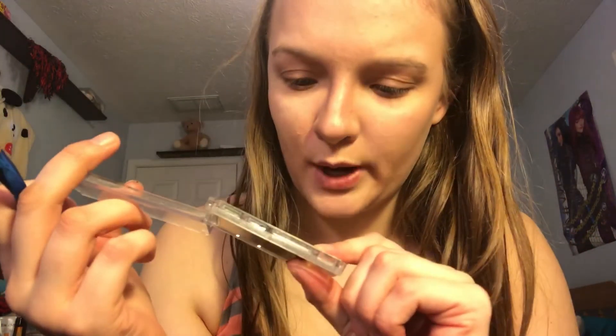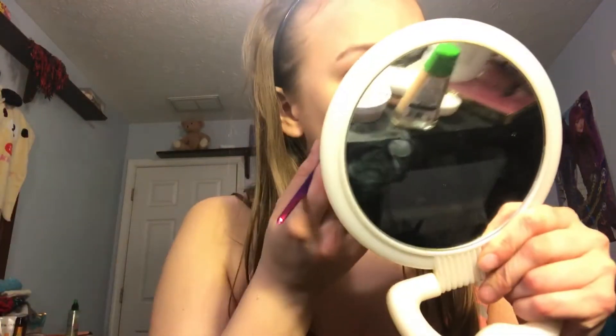On camera it doesn't look too bad, but it looks gold. Like, this was supposed to be champagne — oh, I see it, there's gold in it. I'll try the other one. I need blush. I'll do like a subtle blush. It's not too bad.